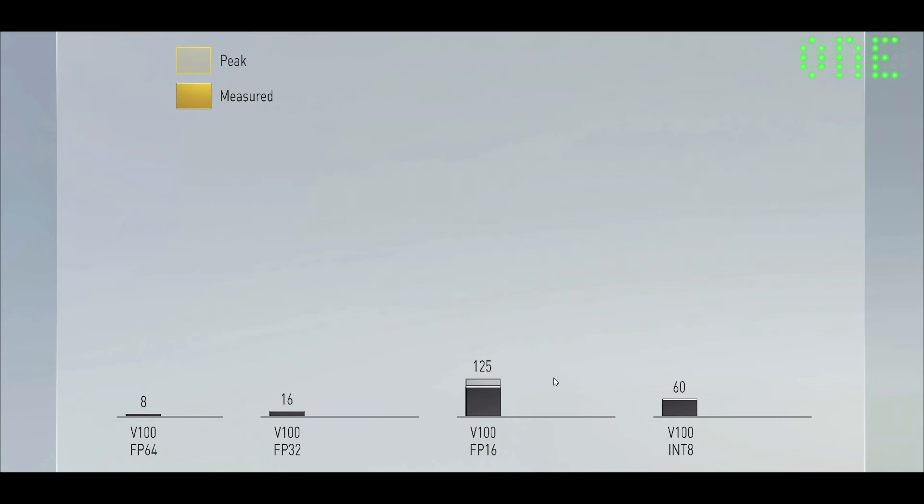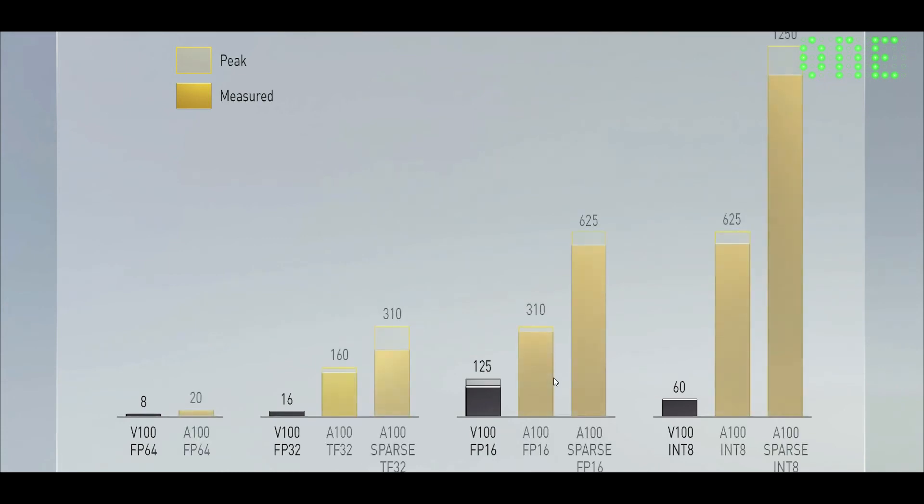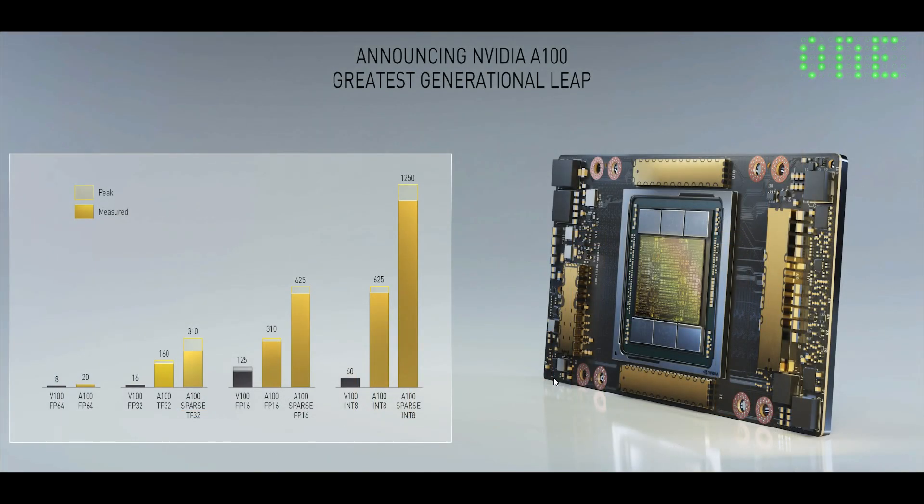And the gold will be the new A100 Ampere GPU. A100 FP64 is 20 teraflops. A100 TF32 is 160 teraflops — 10 times. FP16 is 310, and INT8 is 625 peak. Now, this is without sparsity. With sparsity, you get another boost — look at the factor of two. A100 sparse TF32 is now 310 peak. A100 sparse FP16 is 625 peak. And for INT8, the world's first processor to achieve over one petaops — this is now 1.25 petaops.